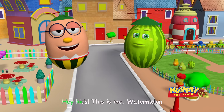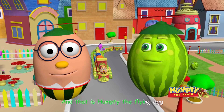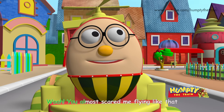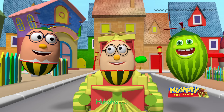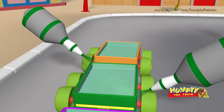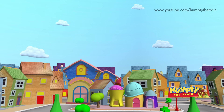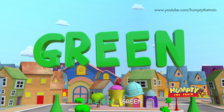Hey Kids! This is me, Watermelon! And that is Humpty the Flying Egg! Let's go and surprise our fruit friends! Whoa! You almost scared me flying like that! Well Watermelon, why don't you hop aboard along with your friends! This is a green watermelon! G R E E N — Green! Bye Humpty the Flying Egg!